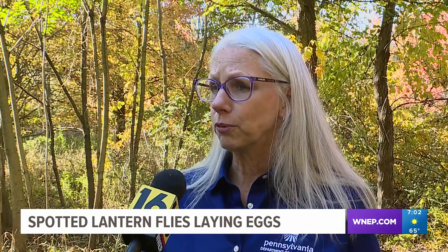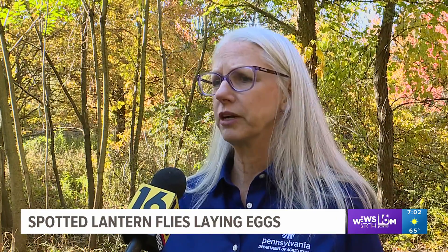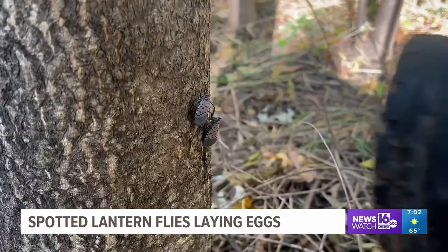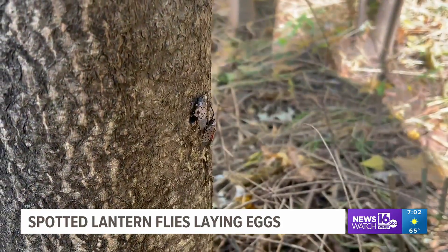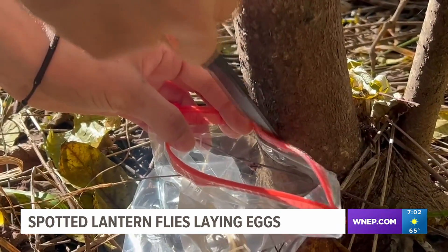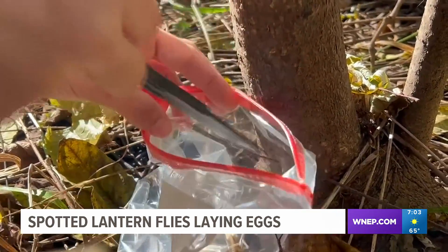You can't transport lanternflies, their eggs, or any life stage of lanternflies out of the area. If you do see a lanternfly, the state asks you to squish it. Additionally, if you find an egg mass on a tree or plant, you should scrape it off and then squish it as well.